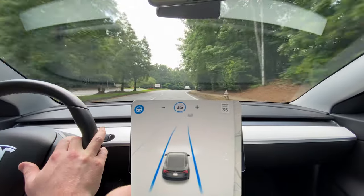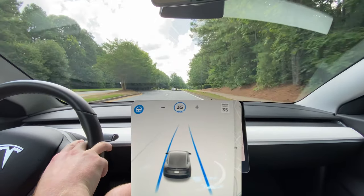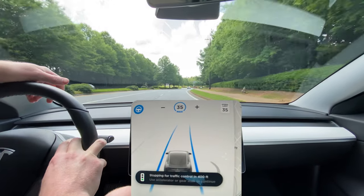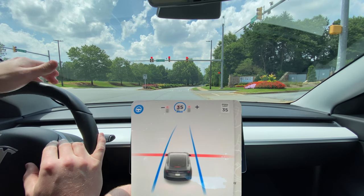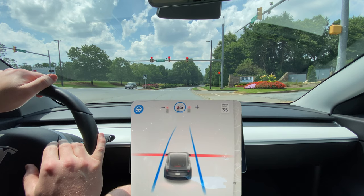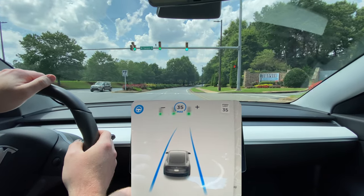It really is doing well with the curves — slows down nicely, takes them really comfortably. The past couple of updates have been like that. And it's stopping very smoothly at most of the lights. Every day it seems to be getting better and better, which is definitely a good sign for the future full self-driving.